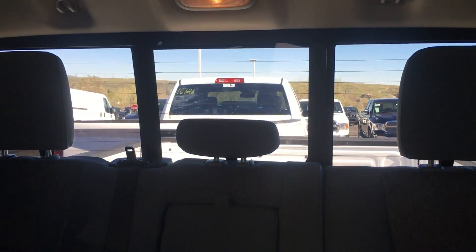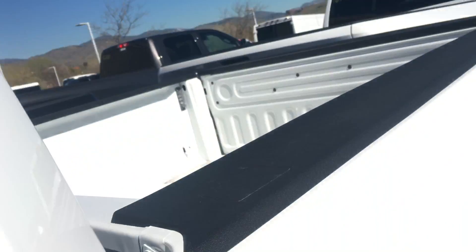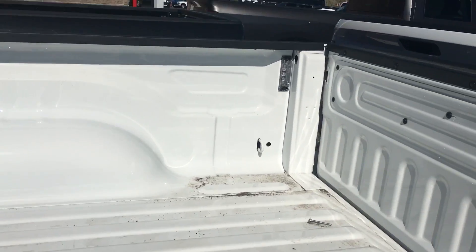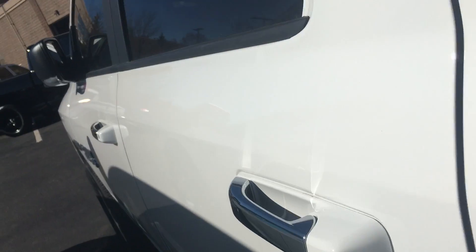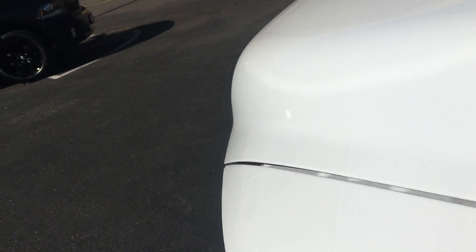Really nice truck. It has a rear power slider window and a fold-up back bench seat. This one does not have a bed liner in it yet, but we can put a bed liner in it. You do have the LED bed lighting. Really nice truck. If you have any more questions about this truck, give me a call.